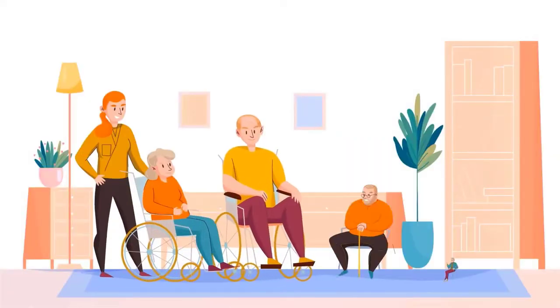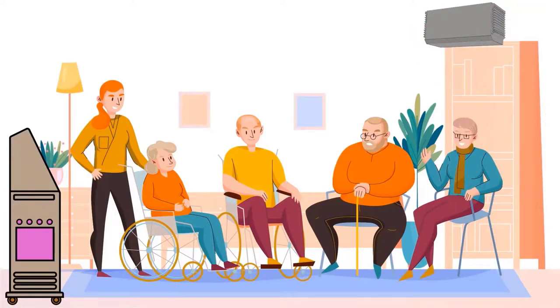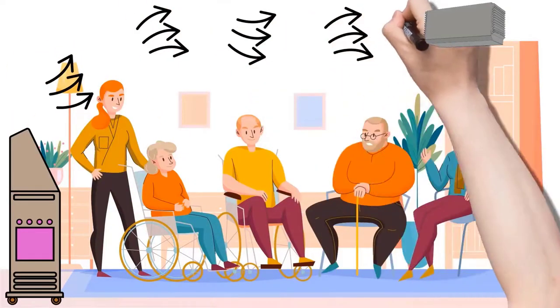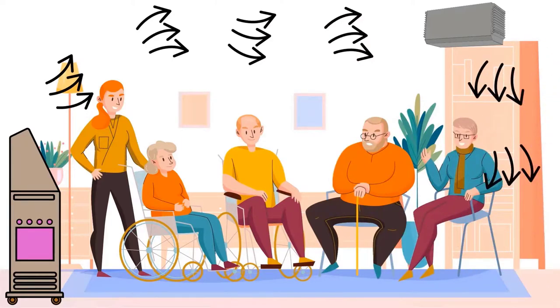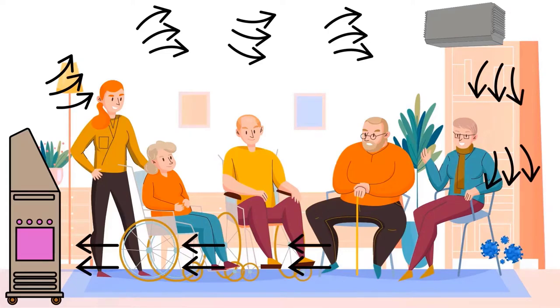This system is independently tested by leading laboratories and found to eliminate bacteria, viruses, and fungi at high airflow rates. This system is also the only system to have been tested with the live COVID-19 virus. In fact, it can replace all the air in an average-sized common room in under 10 minutes.